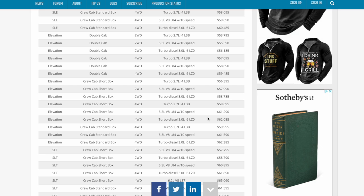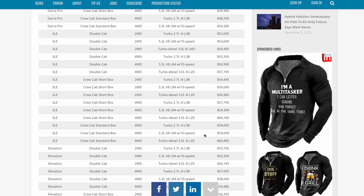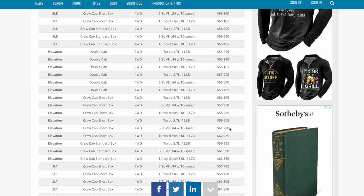My 2023 is a short box crew cab 5.3-liter with a 10-speed automatic transmission, and it now starts at just under $62,000. That's incredible, because this is just MSRP plus destination charge. The truck I have on order — the Elevation with four-wheel drive — started at $58,000, and now that same truck starts at just under $62,000, one of the bigger increases.